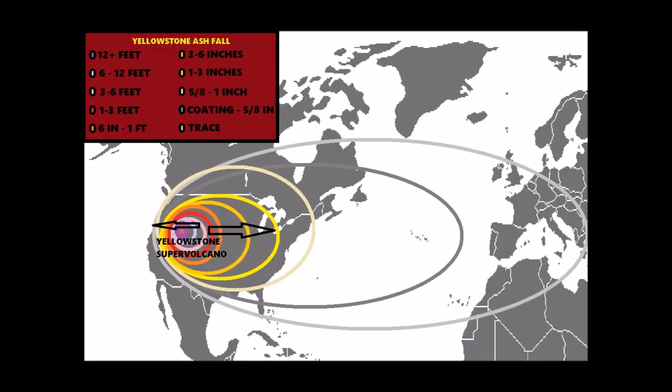Feet of ash would be sent thousands of miles away, burying states as far west as Oregon and eastern California to as far east as Iowa and Wisconsin. Ashes inches thick would fall in places like Altoona, Erie, Pennsylvania, Pittsburgh, and West Virginia. The ash would still be seen falling from the sky in New York as well.